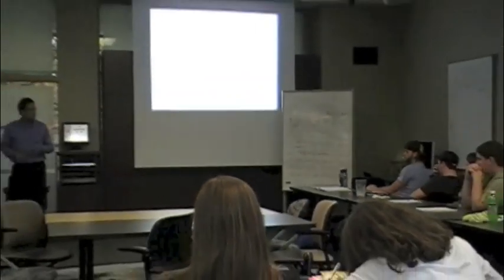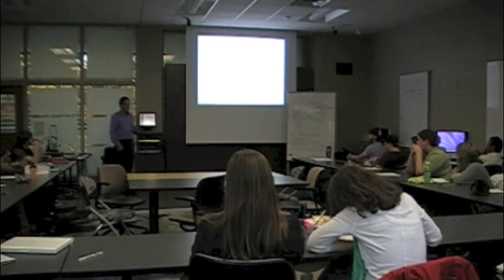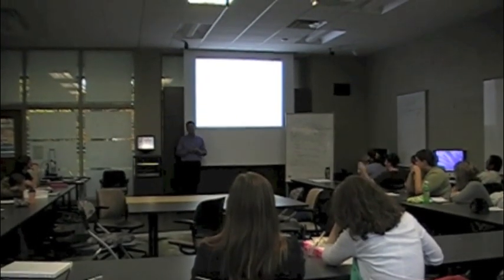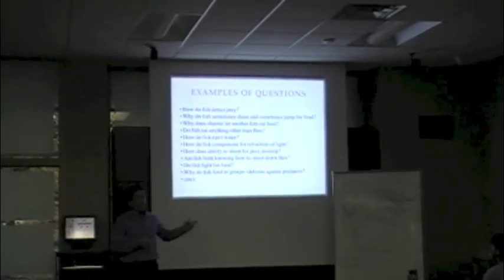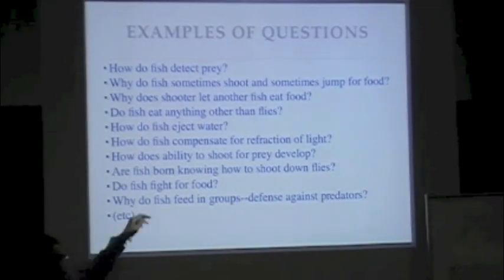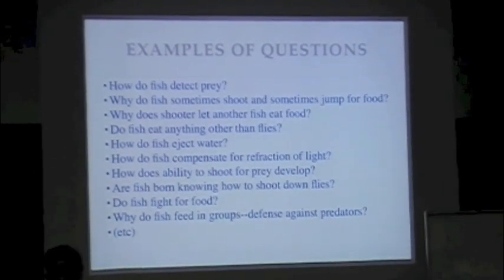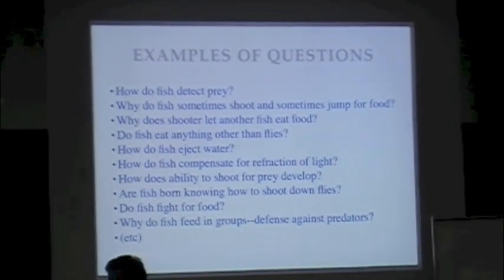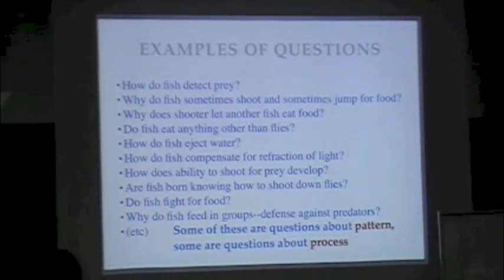All of these are good questions. Congratulations — you're well on your way to becoming scientists! Now I want to put up a list of questions from the very first time I did this exercise, about 12 years ago, with undergraduates in the zoology department. Notice that many of the questions we came up with today also appear on that list: refraction, how the ability develops, why they sometimes shoot and sometimes jump, why the shooter sometimes lets other fish have the food. This illustrates the point that a group of people looking at the same thing will notice and wonder about the same things — including both descriptive questions about pattern and causal questions about process.